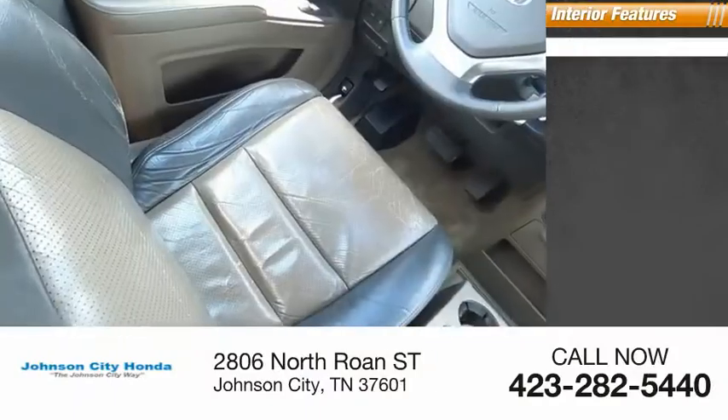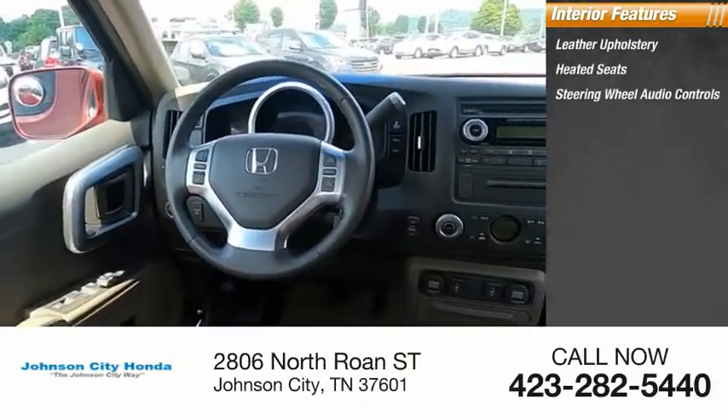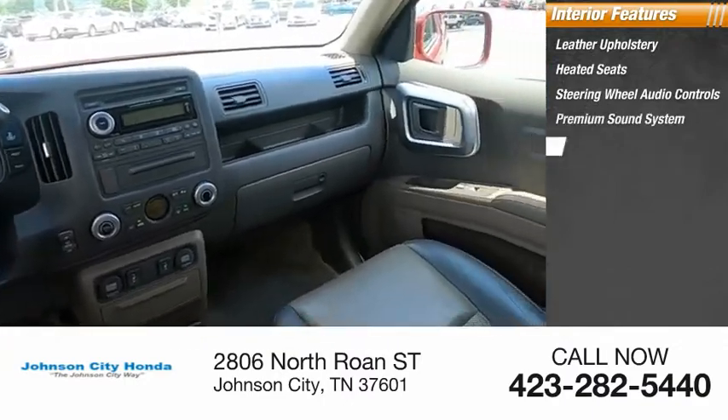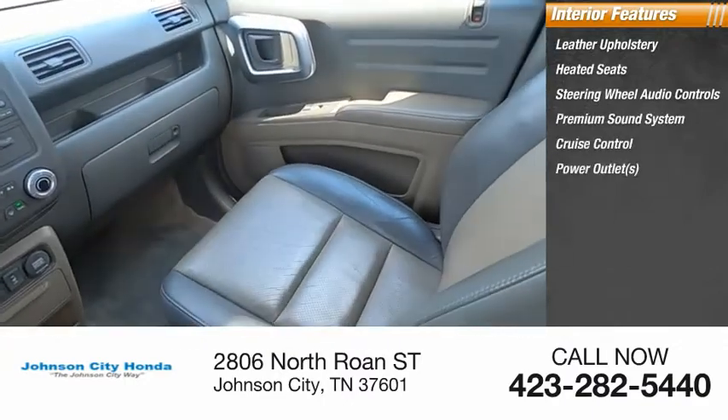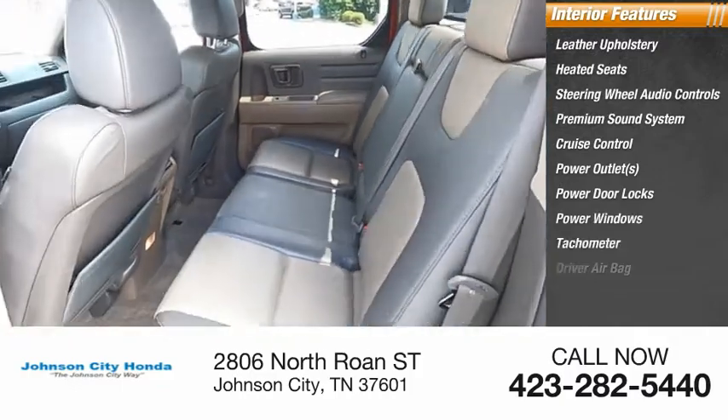Inside you'll find leather upholstery, heated seats, steering wheel audio controls, premium sound system, cruise control, power outlets, power door locks, power windows, tachometer, and driver airbag.